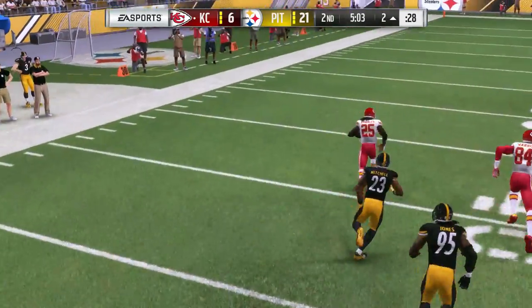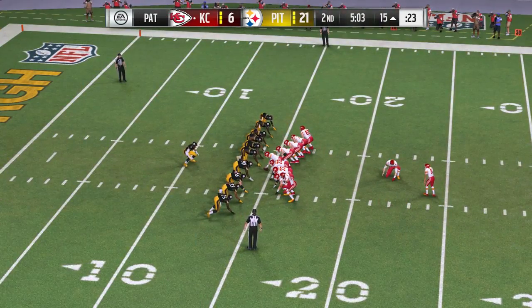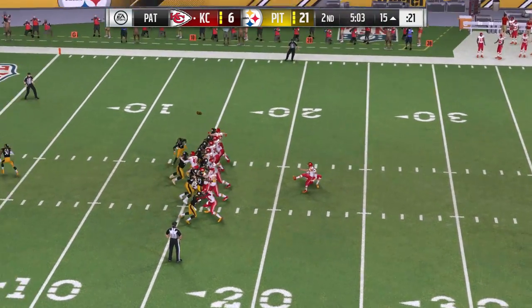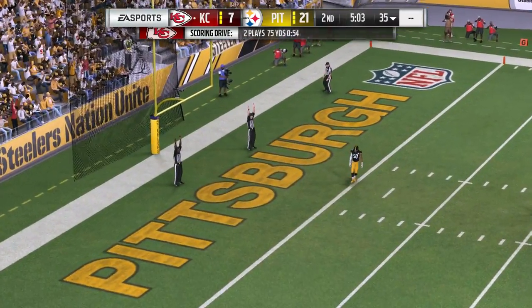On that long run, maybe the defense caught napping a little bit. The concentration level may not have been there. Those types of plays, when they result like that, they're almost like big bolts of lightning — whoosh, and off he goes.